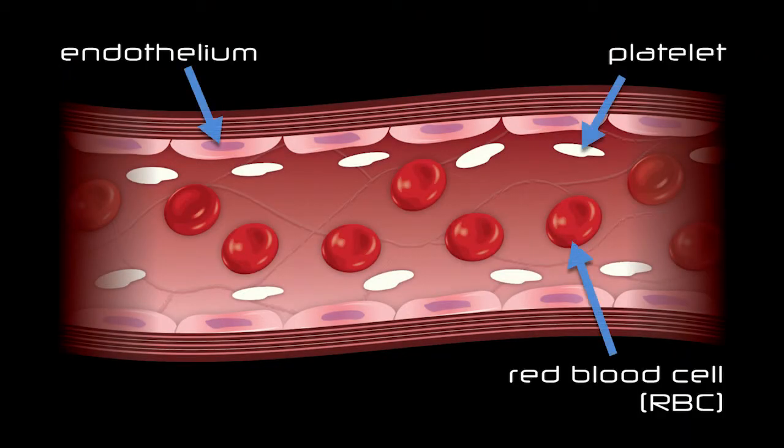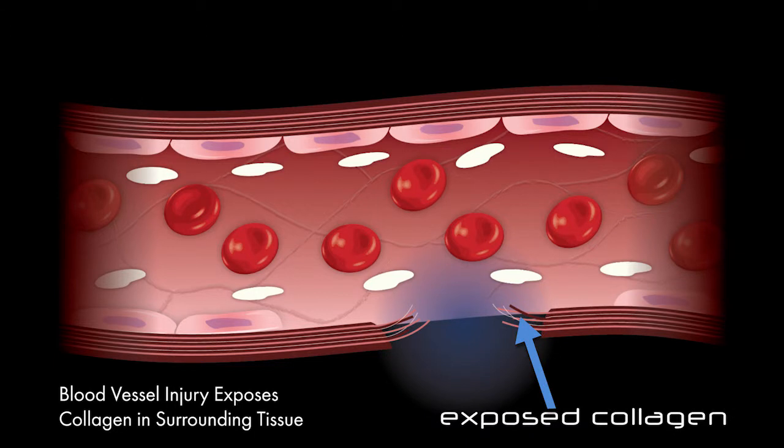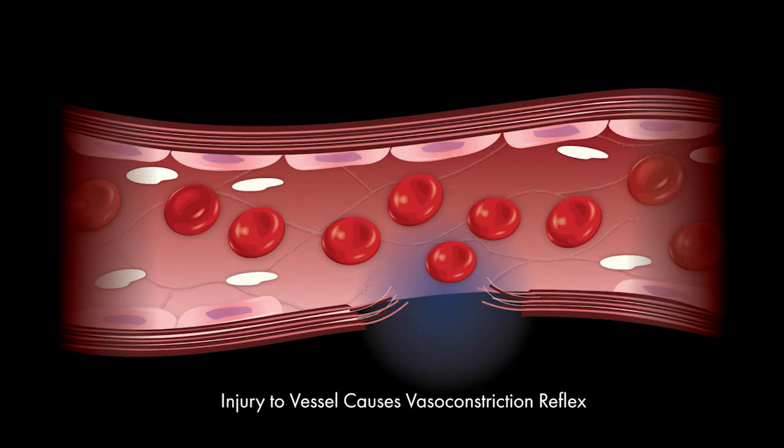Newstat is a unique, cost-effective dressing that can be applied in a wide range of applications with no complications stemming from the use of biologic or pharmaceutical additives. Unlike other products in the market, it does not rely on additives or impregnated particles for its hemostatic properties. Newstat works with the body's natural clotting process to achieve rapid and effective hemostasis.